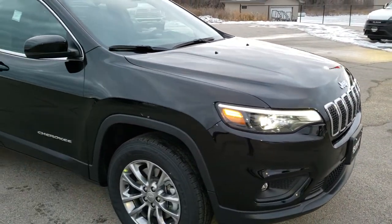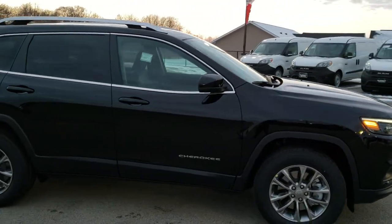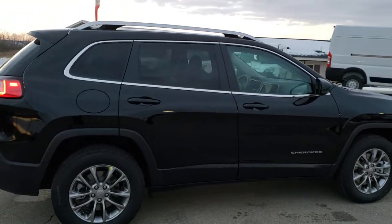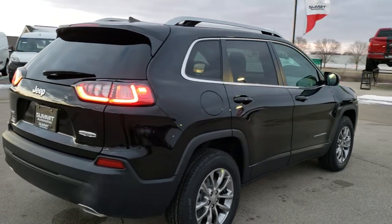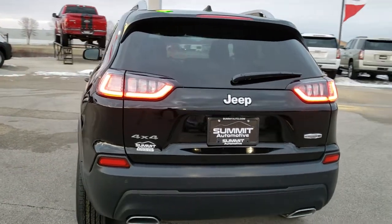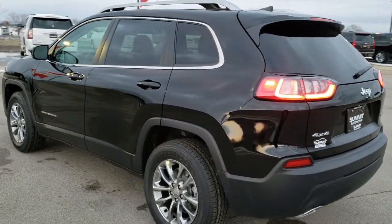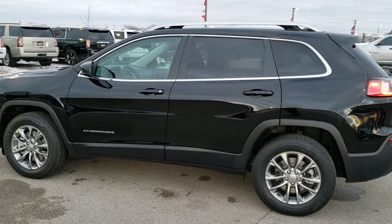We'll do one more quick walk around. I'd personally like to thank you for checking out the video today, and hopefully from this HD video you've been able to see just the styling cues on this Jeep Cherokee and get a good idea of the options on this particular Latitude Plus. It's kind of a hard package to find with the V6 and four-wheel drive in the Latitude Plus — we've got it right here in diamond black.